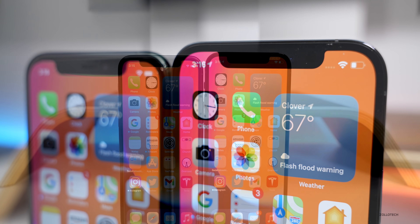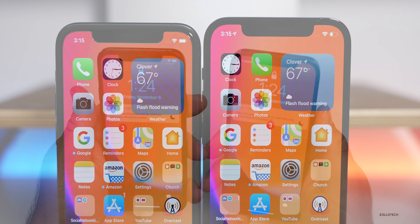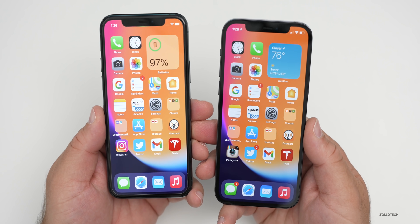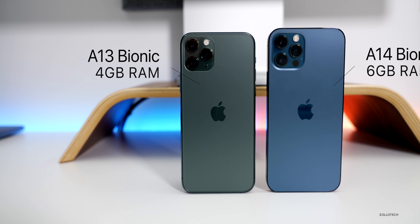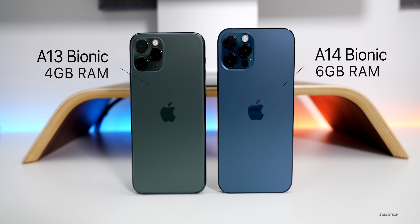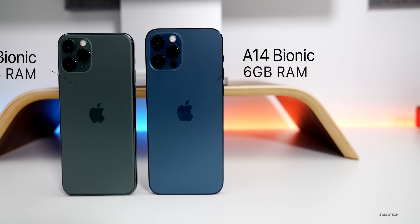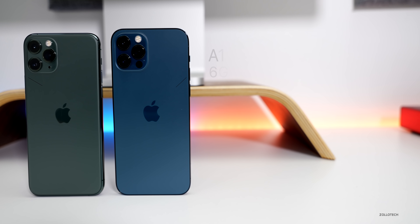At the top of both phones there's a notch with Face ID, and Face ID seems equally fast on both. Inside, the iPhone 11 Pro has the A13 Bionic CPU with 4GB of RAM and a second-generation Neural Engine. The iPhone 12 Pro has the A14 Bionic with 6GB of RAM and a third-generation Neural Engine, so it should be a little bit faster and better at certain types of tasks.